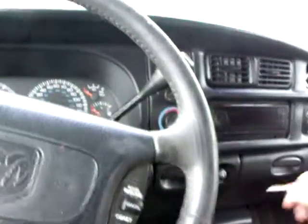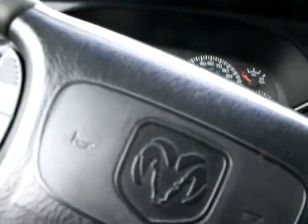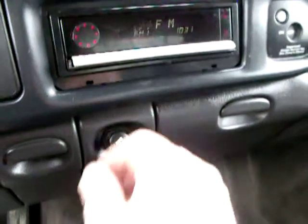Power windows. Let's start it up. Price on this truck is $4,995 — $800 down, $80 a week. That's about a year and a half. Got a nice little stereo system there.